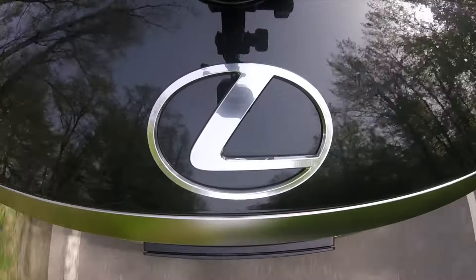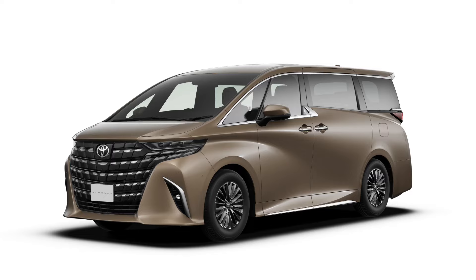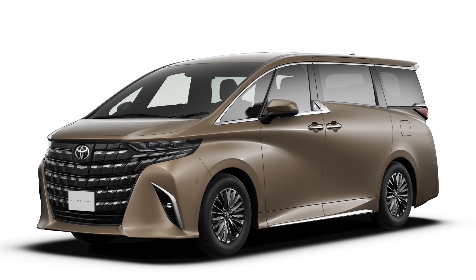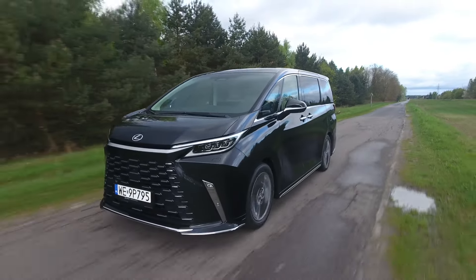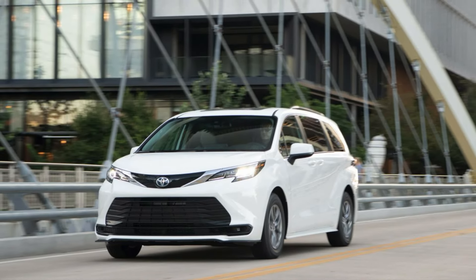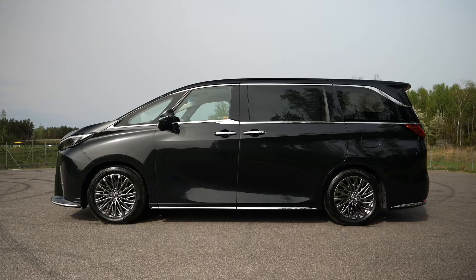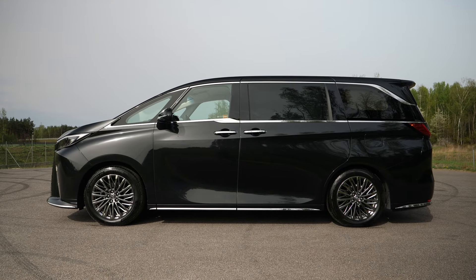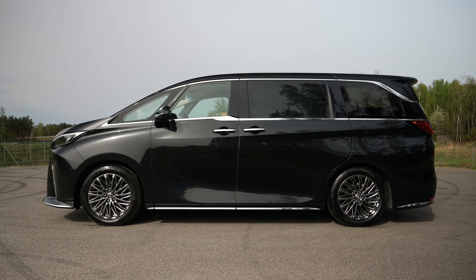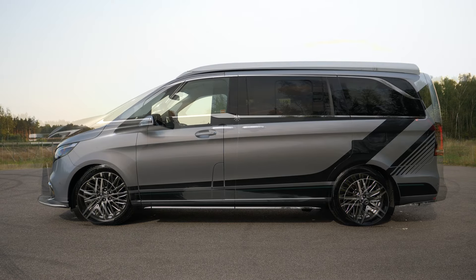The Lexus LM is a luxury minivan that shares components with the Toyota Alphard, a model available mainly in Asia. This is the second generation of the LM, which now rides on Toyota's global platform, also shared with the Sienna minivan. Measuring more than 512 cm in length, the LM has dimensions comparable to the extended-body Volkswagen Multivan and Mercedes-Benz V-Class.